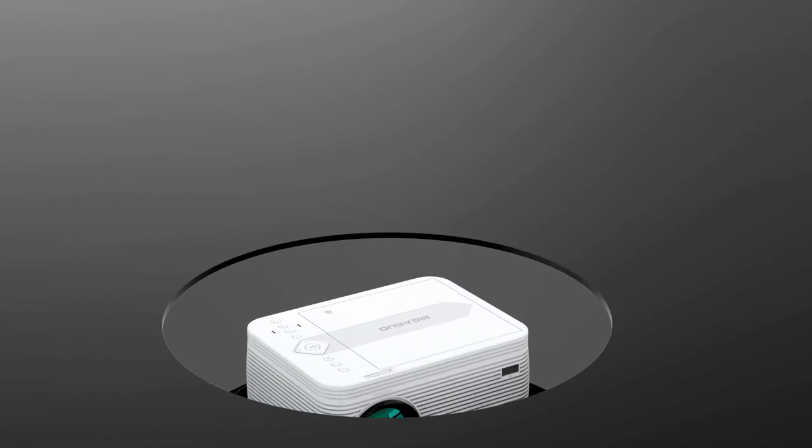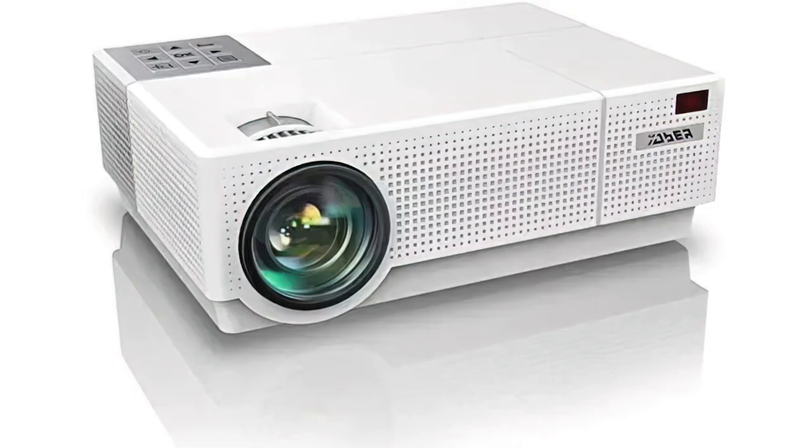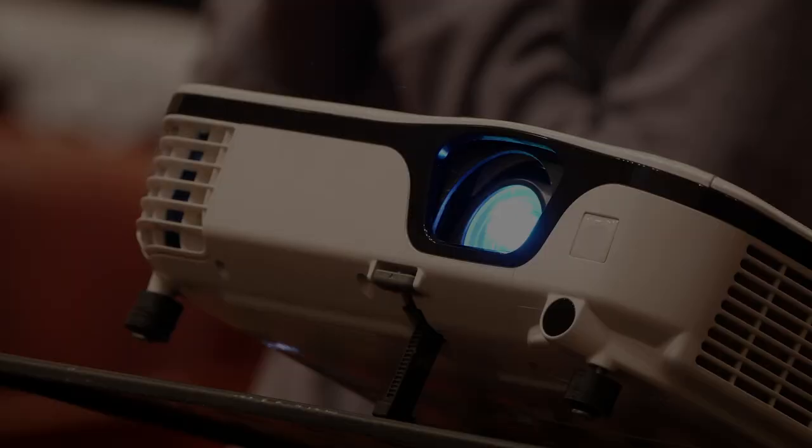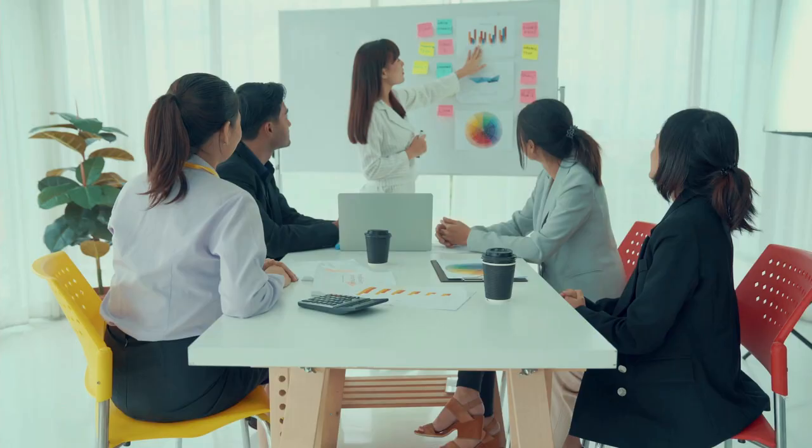The X-GIMI? The Epson EF11? Or Bigasuo? Perhaps the Art LII or the Yeaber? Which one should you buy? In this video, we will be looking at the top 5 Halloween projectors available on the market today and will tell you which one is best for you. We made this list based on our own opinions, research, and customer reviews. We've considered their quality, features, and values when narrowing down the best choices possible. If you want more information and updated pricing on the products mentioned, be sure to check the links in the description box below. So, here are the top 5 best Halloween projectors!